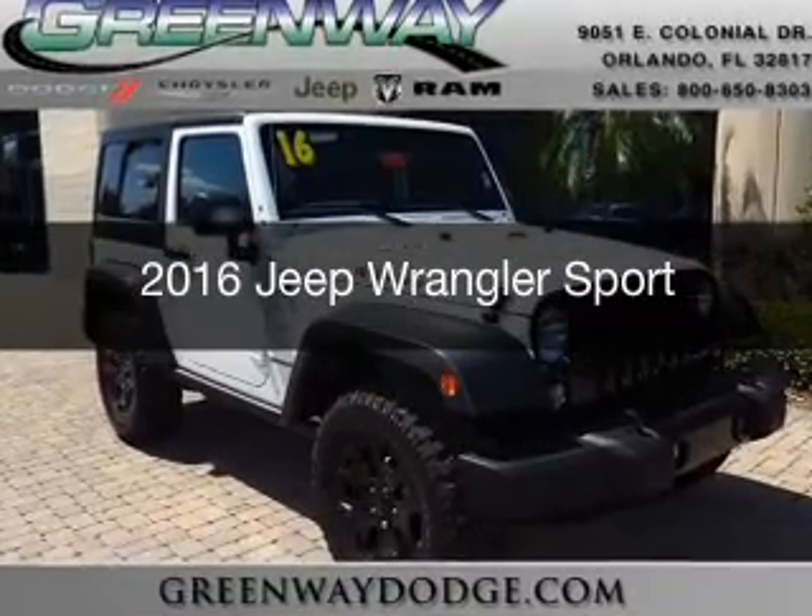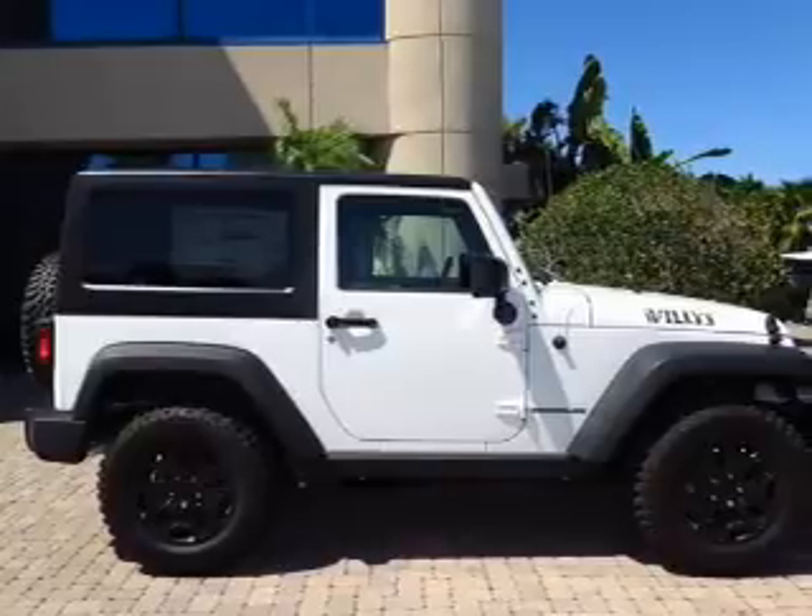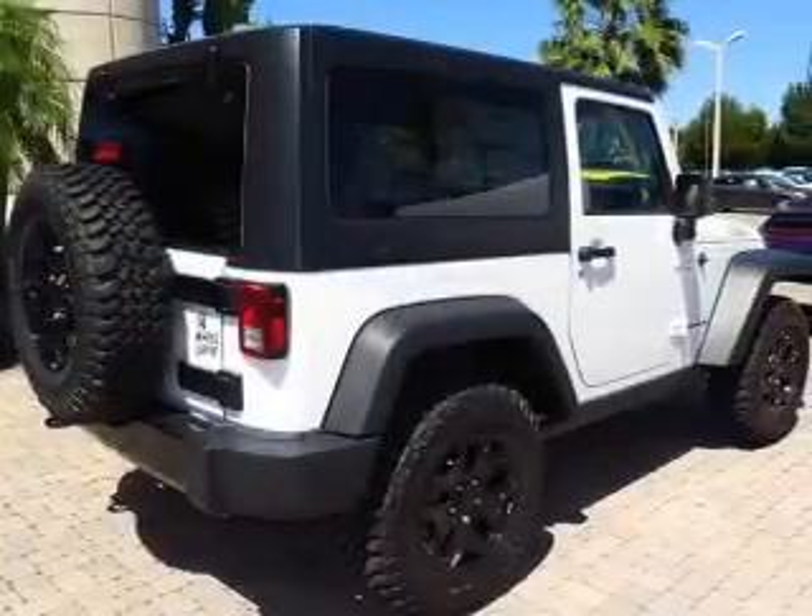This is a new 2016 Jeep Wrangler. It's powered by 4-wheel drive, a 3.6-liter, 6-cylinder engine, and a 5-speed automatic transmission.